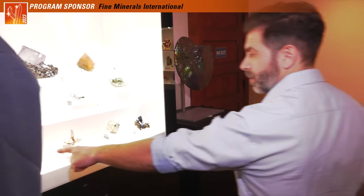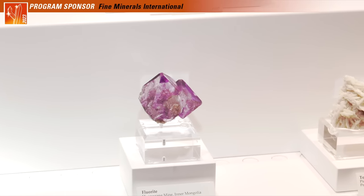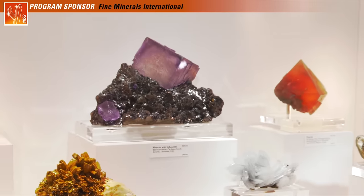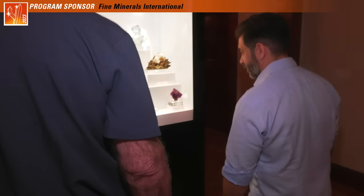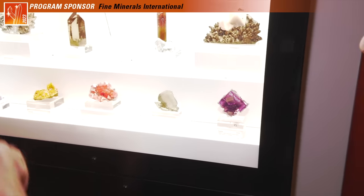Love this fluorite from Inner Mongolia — the purple octahedrons, so unusual. Massive fluorite from Elmwood. Los Lamentos hiding in the corner. Great Gwindel from Switzerland on matrix — great twist on that.